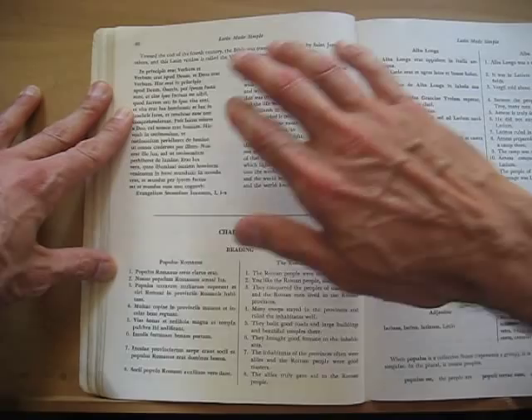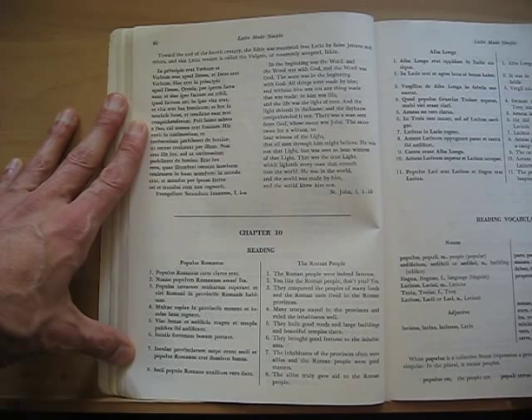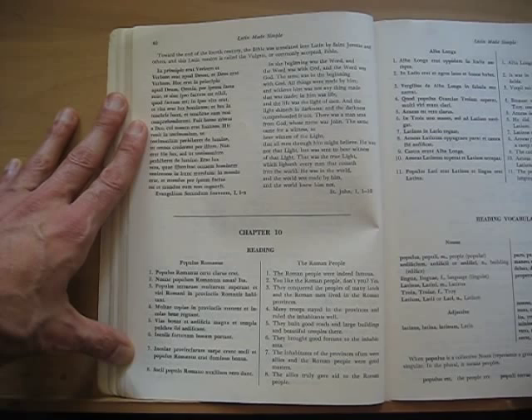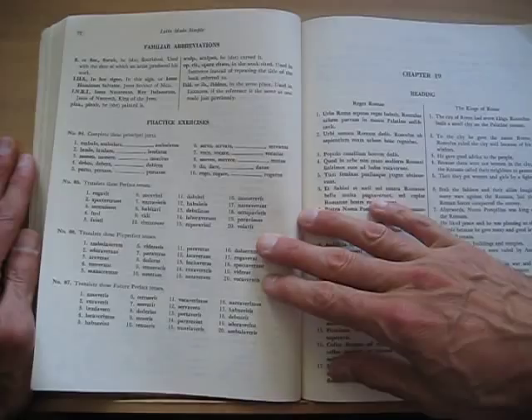It works after the initial introduction mainly through bilingual text columns — the Gospel of John in Latin and English, a reading about the Roman people in Latin and English, and so on. This is reminiscent of the Assimil method, which I consider to be the best method out there overall, partly because it makes use of these bilingual text columns. It's such a wonderful way of presenting a foreign language that it's really flabbergasting that it's not used more often. After each text, you get specific vocabulary, grammar covered in the text, and exercises to do with it.